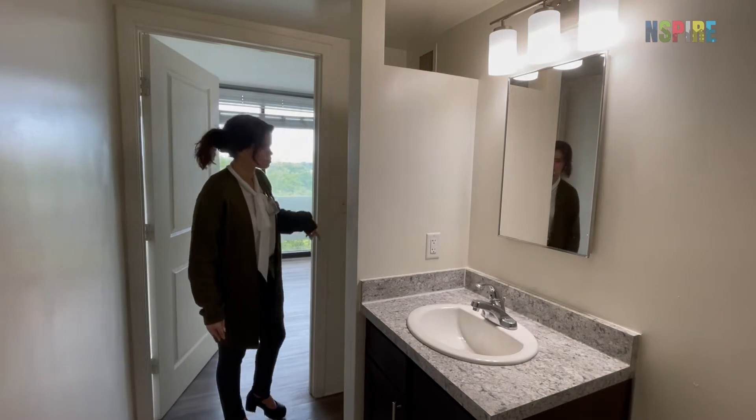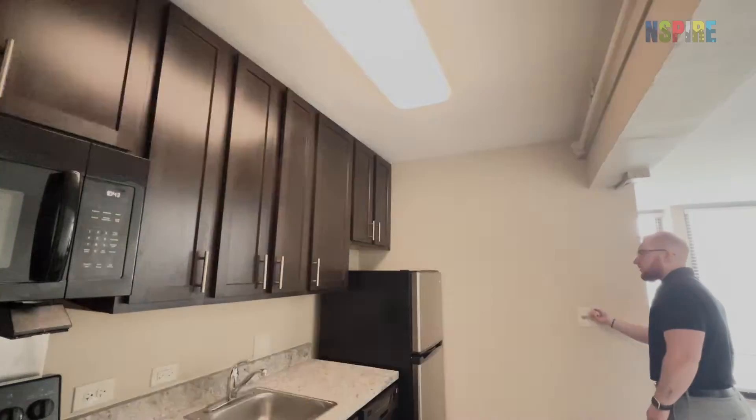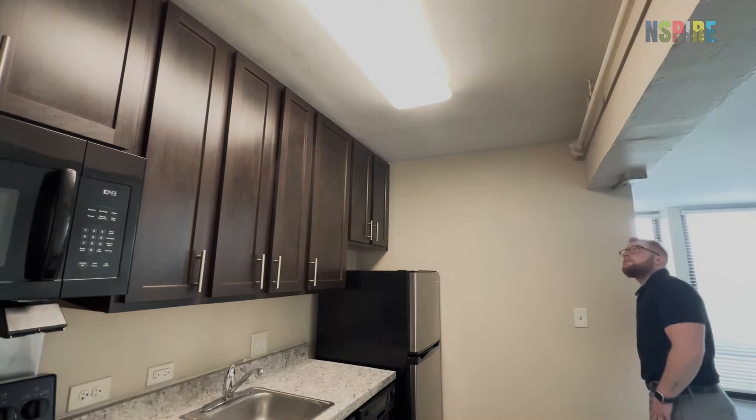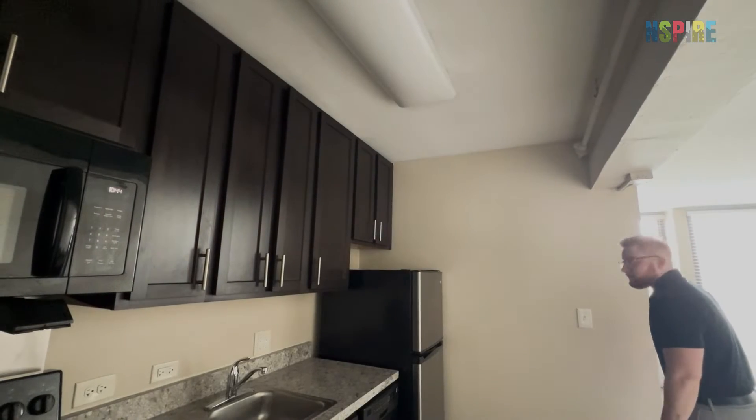While inspecting inside and in the unit, check each bathroom and kitchen for a permanently mounted light fixture. Record a deficiency if any are missing or inoperable.